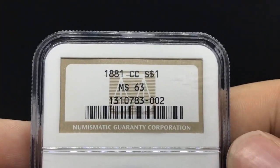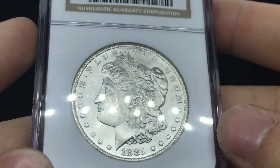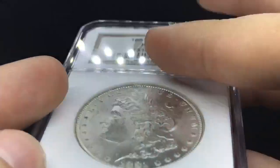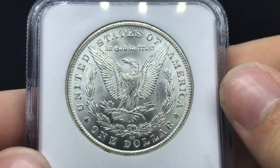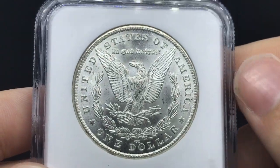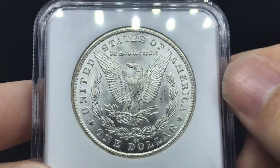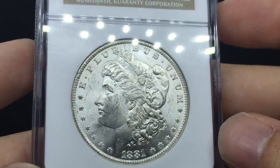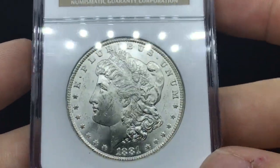Next, we'll be moving into a little bit tougher of a date for a CC. This is an 1881 CC. Going back again with the blast white. This coin's really, really nice. Very fortunate — I don't think I've ever actually handled an 1881 CC before. Not a huge CC guy before now. But there's a lot of room on this deal. Joseph was very, very nice to me and gave me a really great deal on this — left me some room but also let me just pick up a few beautiful coins.